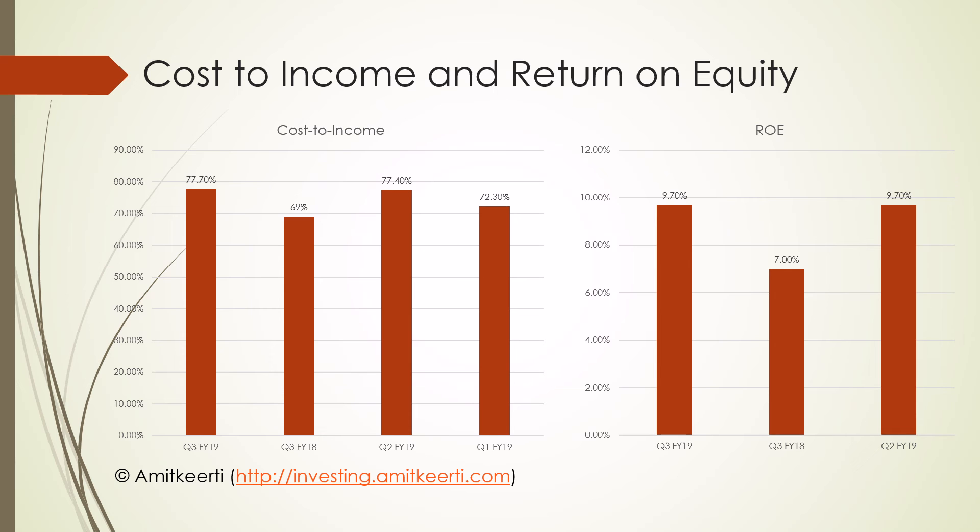Even the return on equity continues to disappoint. For Q3 FY19, the ROE was about 9.7%, which is pathetic. Cost of capital in India is about 15% and an ROE of less than 15% is a loss to the shareholders. I hope the company can improve its ROE to come good on the confidence that shareholders have placed in it.